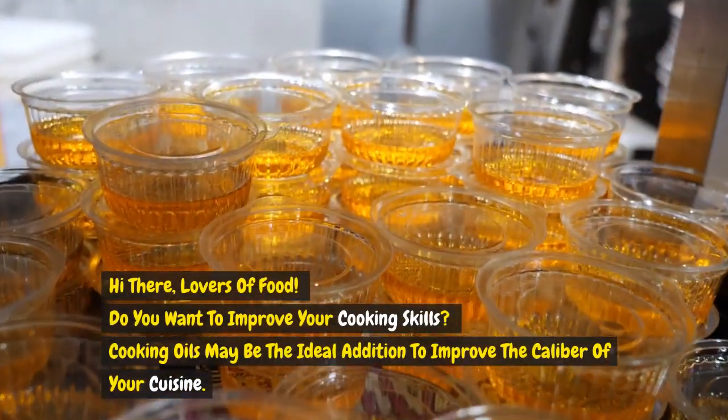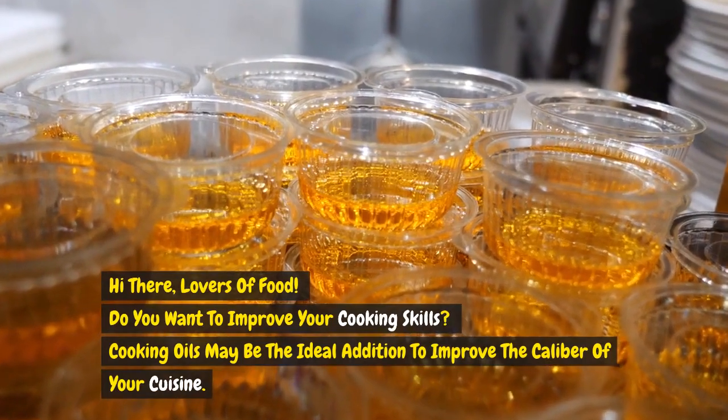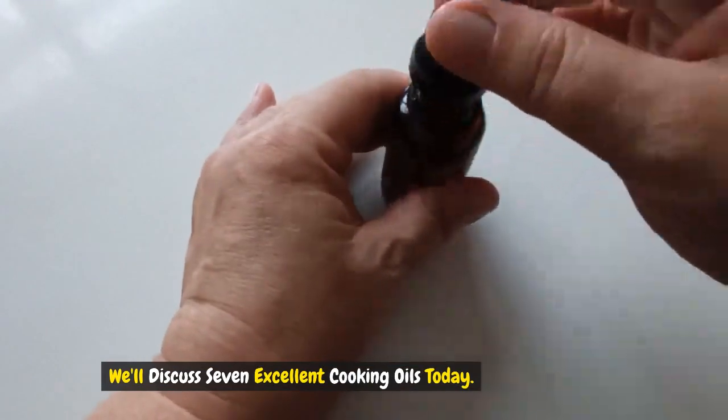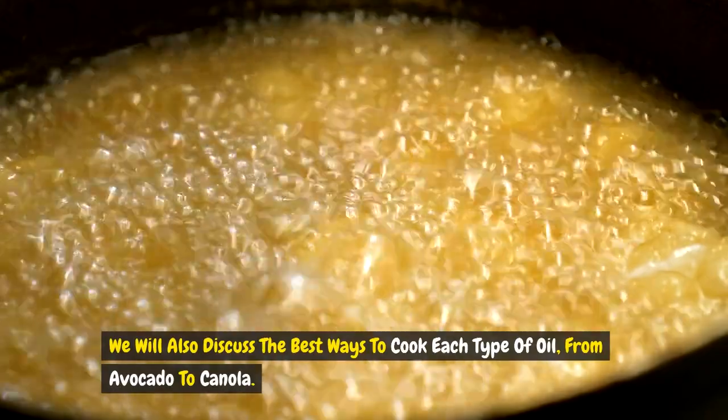Hi there, lovers of food. Do you want to improve your cooking skills? Cooking oils may be the ideal addition to improve the caliber of your cuisine. We'll discuss 7 excellent cooking oils today. We will also discuss the best ways to cook each type of oil, from avocado to canola. Shall we get started now?